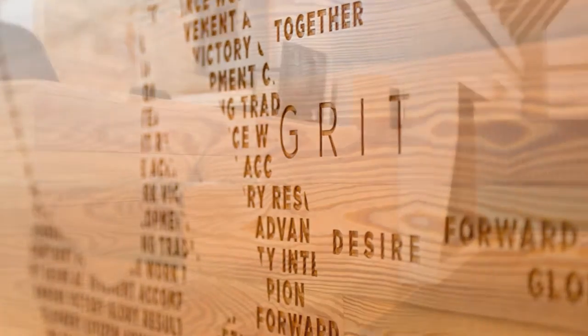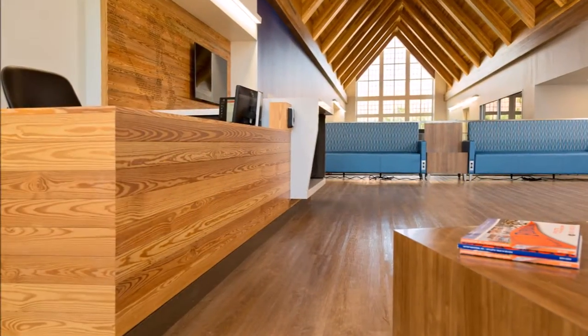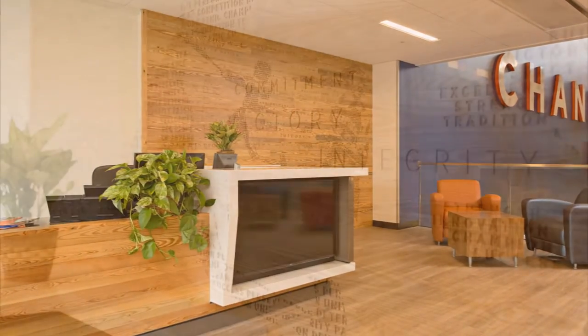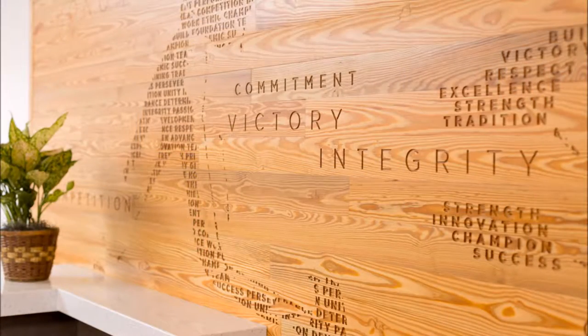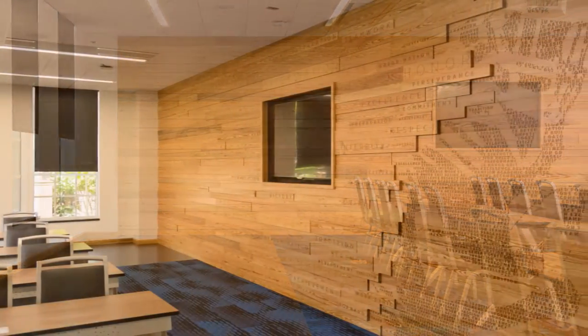The University of Florida sits upon what was once a vast longleaf pine forest. Longleaf is Pinus Palustris, or Pine of the Swamp. UF Ground Services uses many native species when planting, and several of the new buildings on campus have added young longleaf pines into their landscapes.